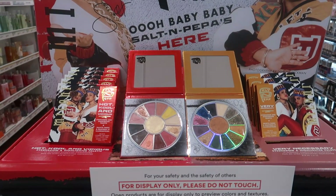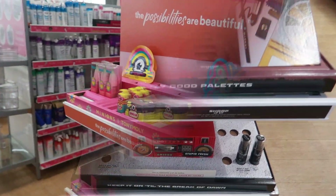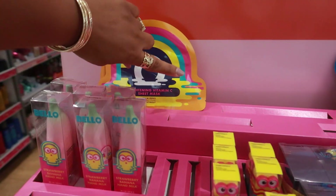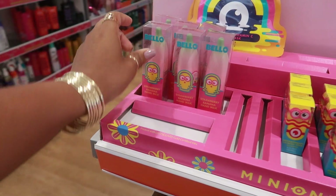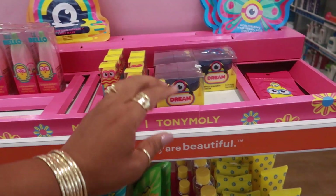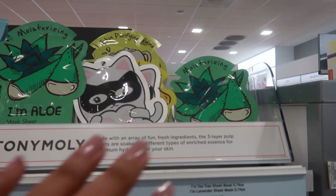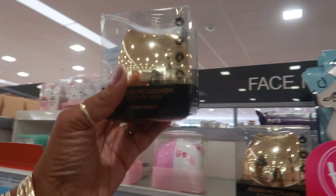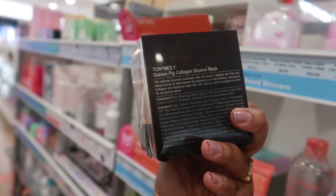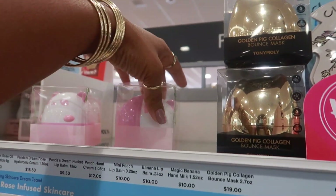They still have the salt and pepper display with palettes at $20 and lipstick kits. Here's Tony Moly — I actually bought some of the eye things before, the under-eye patches. I like them, and I have the strawberry hand milk. They have the cutest stuff. There's also a sheet mask, brightening eye mask, and a golden collagen Golden Pig Collagen Mask — I like the little container, that's $20. Or you can get the little bear or the cat.